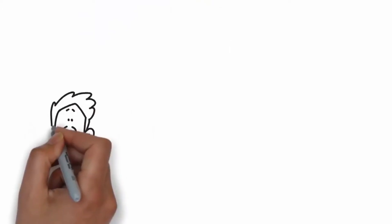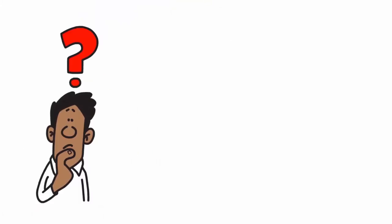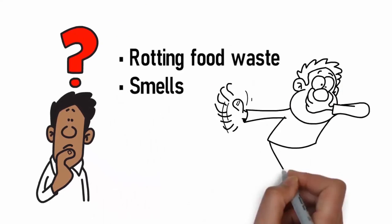What happens if you don't bring your drum down to the waste area regularly? Rotting food waste. Smells.